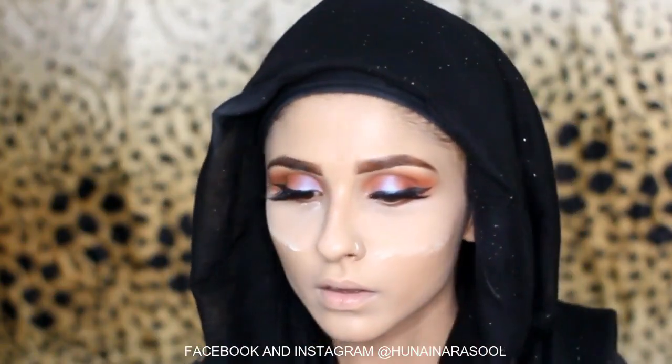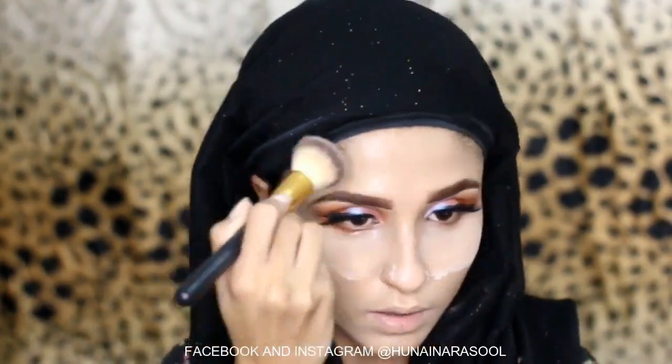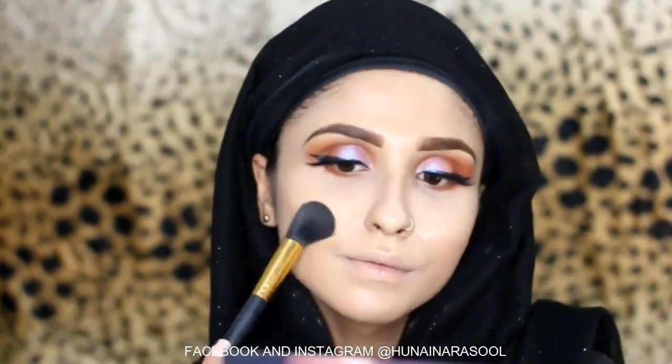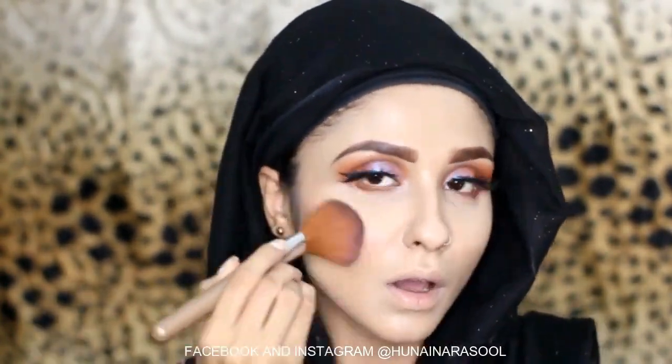I am going to use the bronzer by Studio. I am not going to contour. I am using the brush with the beauty blender, and now I am removing the baked powder.